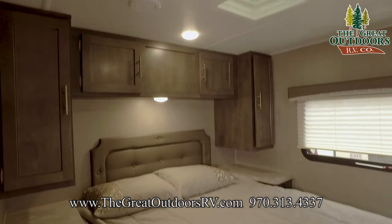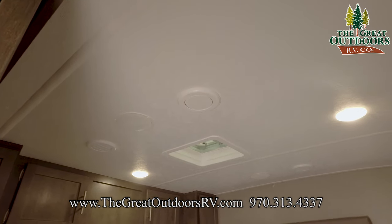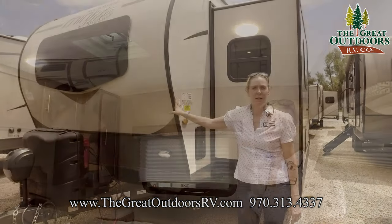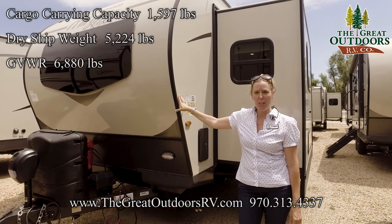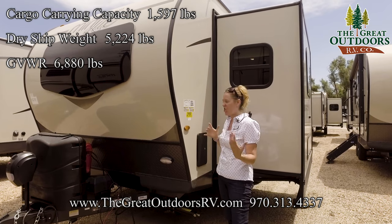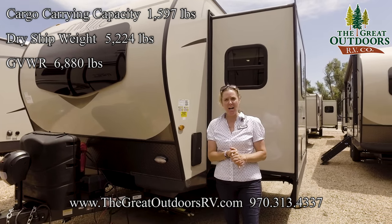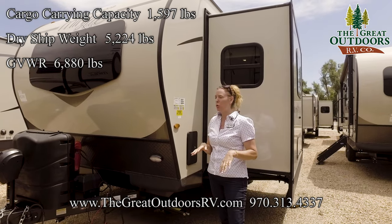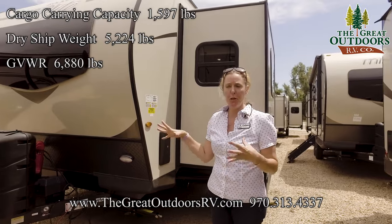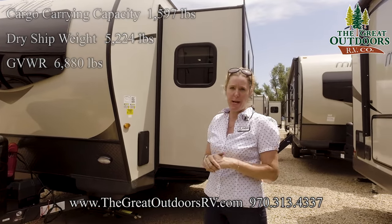Above us we have ducted AC and speakers. You're going to have inside and outside speakers on this coach as well as double ducted AC. This camper weighs 5,224 pounds dry, so it's super light and will be easy to tow. It has a GVWR of 6,880 pounds and can hold 1,597 pounds of cargo, so you've got plenty of cargo carrying capacity — you probably won't even make 1,000 pounds.